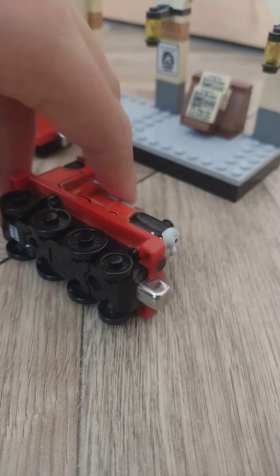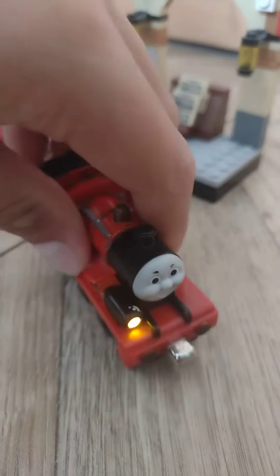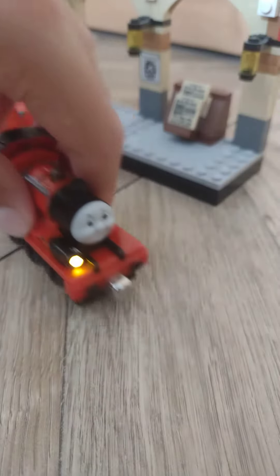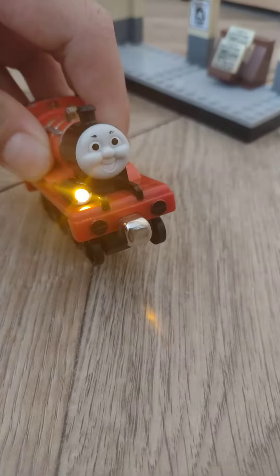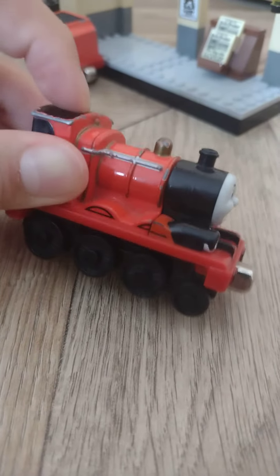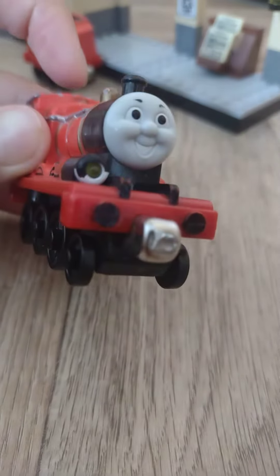If you spin his wheel, he puffs. Like, if you look. And his light lights up. And if you press this button, he whistles.